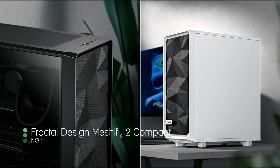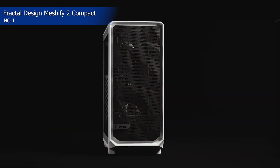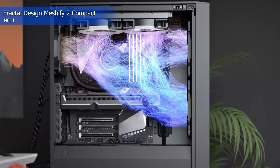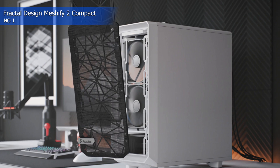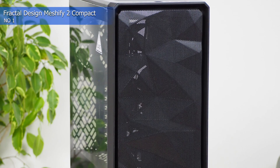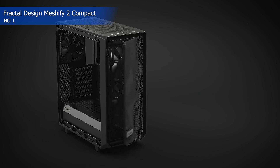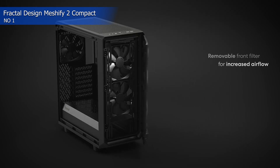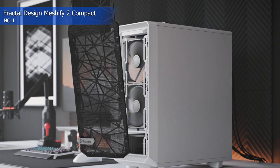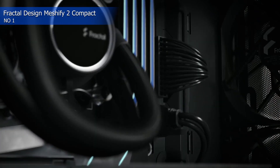Number 1: Fractal Design Meshify 2 Compact. This case is ready for just about any build, as it can support up to E-ATX motherboards and down to Mini-ITX boards. The Meshify 2 Compact features a fractal signature front panel with contours that form a rough but geometric surface. If you are looking to load up on tons of storage, you can fit up to 20 SSDs, or 4 HDDs and 8 SSDs. The front I/O panel is located up top and consists of two USB 3.0 ports, one USB 3.1 Gen 2 port, separate microphone and headphone audio jacks, and the usual power and reset buttons.